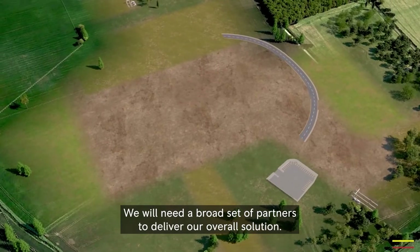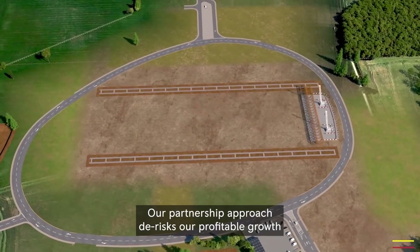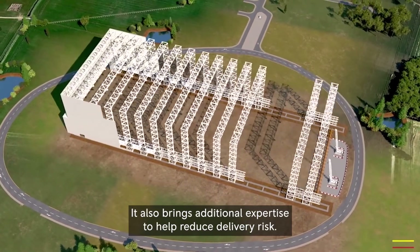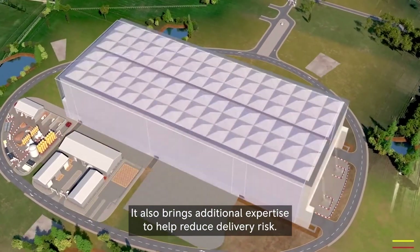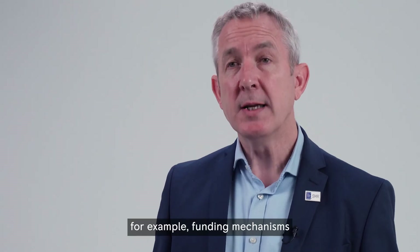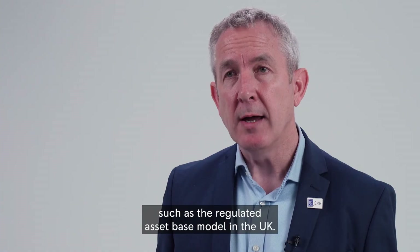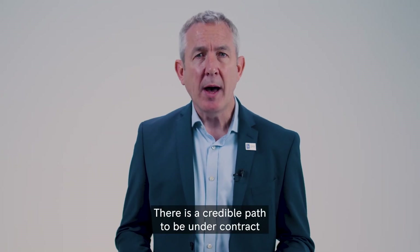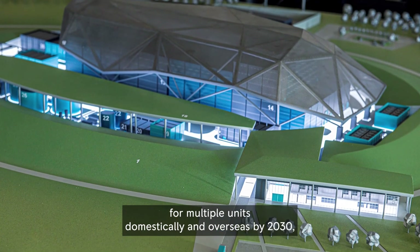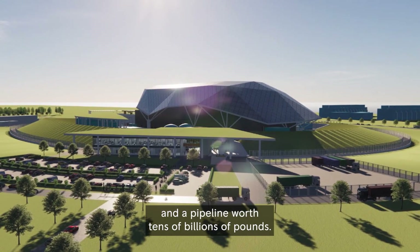We will need a broad set of partners to deliver our overall solution. Our partnership approach de-risks our profitable growth and reduces the future capital call on Rolls-Royce, while also bringing additional expertise to help reduce delivery risk. Risk will also be mitigated by our commercial constructs — for example, funding mechanisms such as the regulated asset base model in the UK. There is a credible path to be under contract for multiple units domestically and overseas by 2030, creating significant value and a pipeline worth tens of billions of pounds.